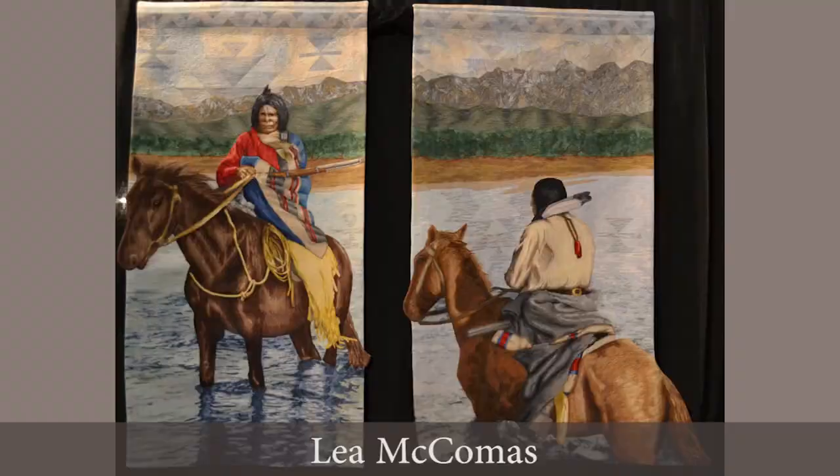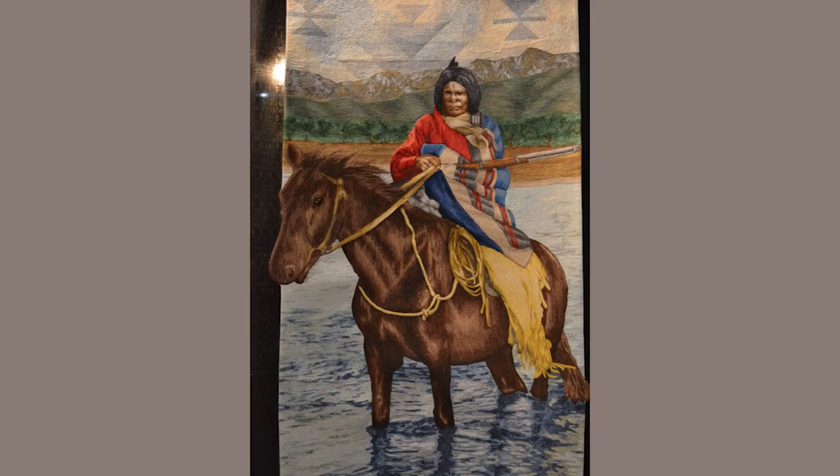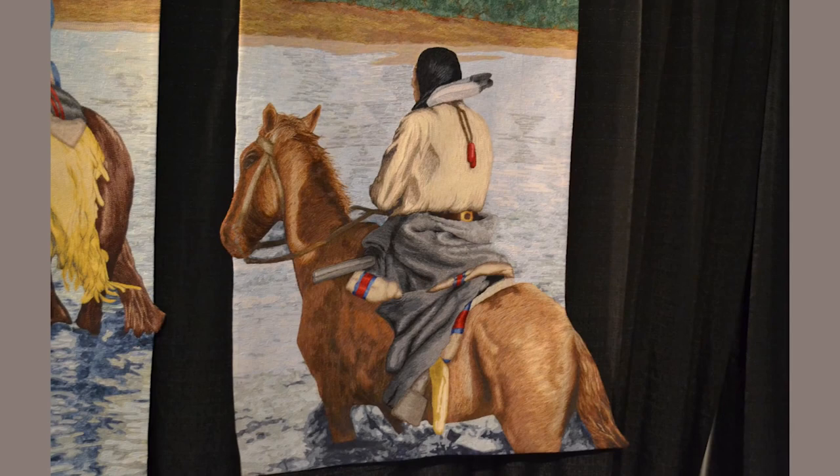Here's another quilt that celebrates Native Americans — I'm always interested to see quilts that depict indigenous peoples in the U.S. and around the world. This quilt is by Lee McComas, an artist who lives in Boulder, which is my hometown. It is drawn from a historic photo she found in the Colorado History Museum.